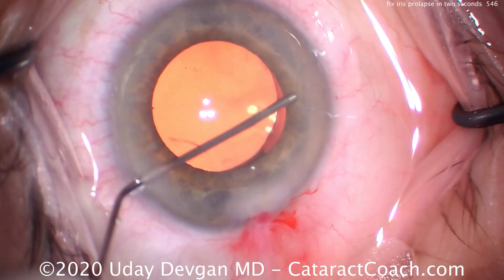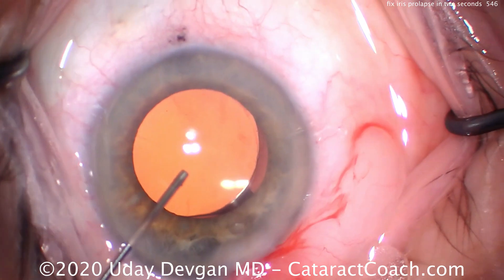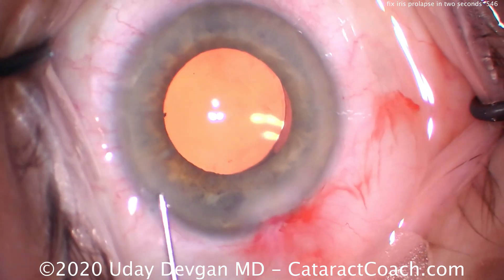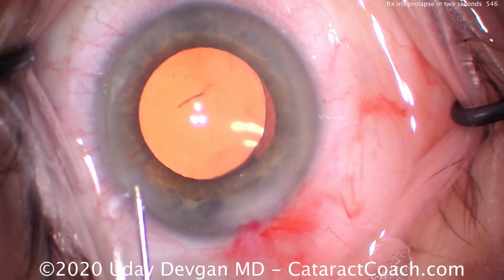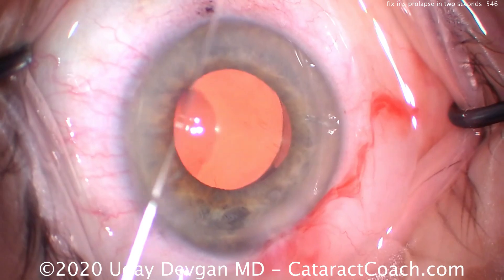Here we do a little sweep in the angle to get out the remaining viscoelastic, set up the lens. This case looks great — and no iris damage. So next time you have a case like this and you see iris prolapse on hydrodissection, ask yourself: can I equalize the pressure gradient?